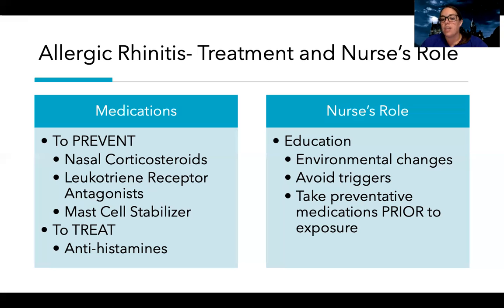The nurse's role in allergic rhinitis is mainly education — teaching patients to take their medications prior to exposure. On top of that, patients should avoid their triggers. If someone is allergic to dogs and lives with one, that makes life pretty hard, so avoiding triggers is the recommendation. Making environmental changes is also important: if allergic to mold, keeping the house clean and dry, changing air filters regularly, keeping humidity at a safe level, and keeping animals out of the bedroom.